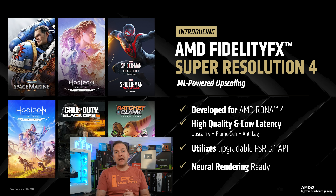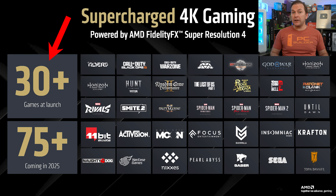FSR 4 will certainly be tested independently in the coming weeks. In addition to image quality upgrades, AMD claims FSR 4 brings even lower latency with their latest version of Anti-Lag. Because FSR 4 is based on an upgraded FSR 3.1 API, any FSR 3.1 game can be made FSR 4 ready. AMD claims 30 titles will be supported at launch with plans for at least 75 games total by the end of 2025, possibly more.